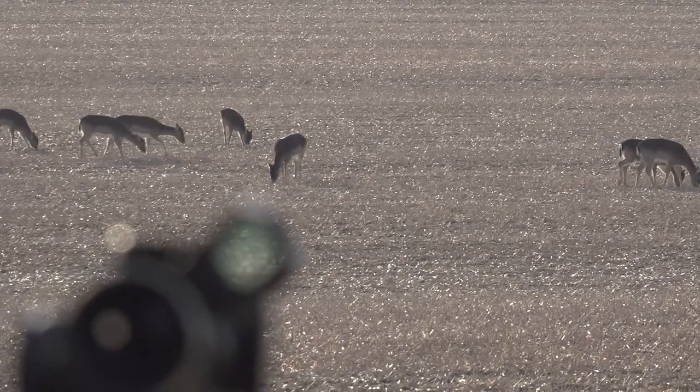So, correctly used, the Aimpoint series of sights can make basically anyone a better shot and a better hunter, making every opportunity count.